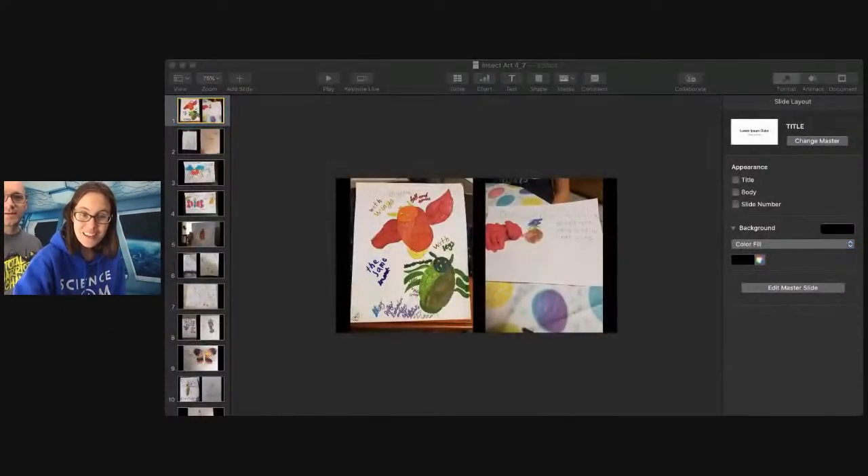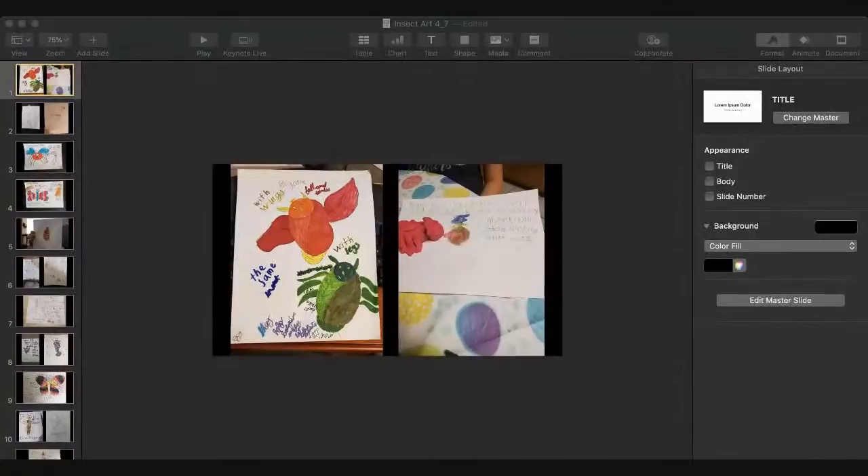I'm excited to get into the art. Science Mom Krista had a hard time narrowing down the submissions because there were so many fantastic new insects. The art prompt was to design your own new insect and tell us what it would do to help planet Earth. We had so much fun looking at the variety of insects.